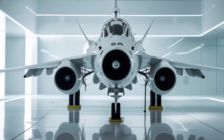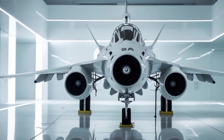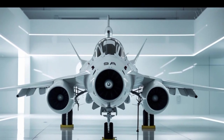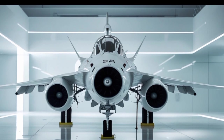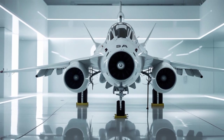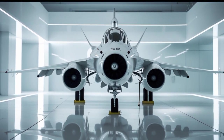With its cutting-edge avionics, unmatched agility, and next-gen weapons systems, the 2025 Saab JAS 39 Gripen proves why it remains a powerhouse in modern air combat. Whether in dogfights or strategic strike missions, this jet is built to dominate.